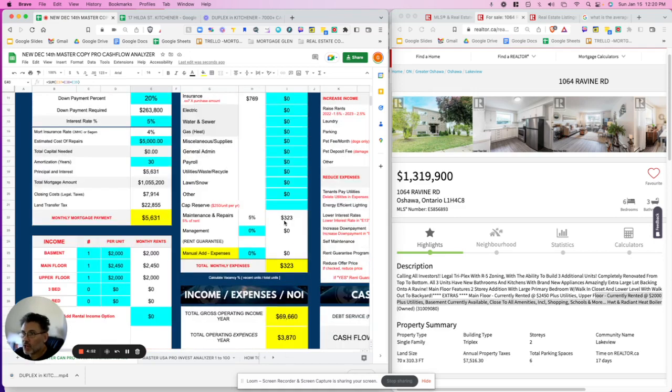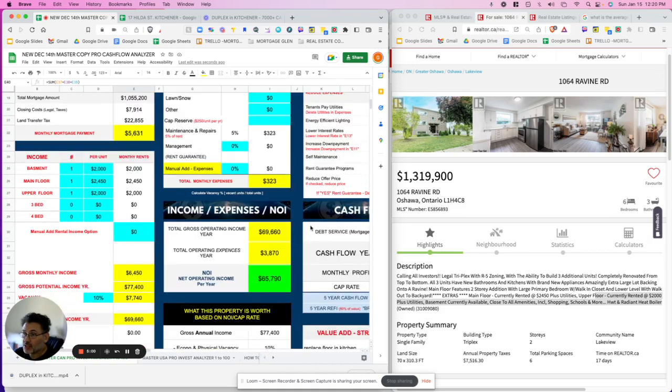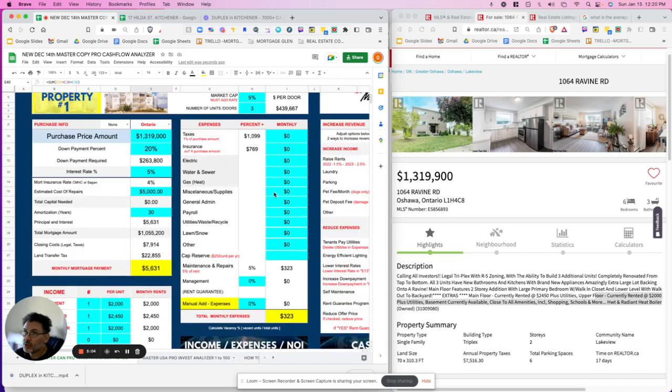Looking at the numbers so far, we're already in negative cash flow and we haven't even added any expenses yet. That obviously points to the price being the problem. Once you enter this information, the tool automatically calculates taxes using 1% as an average and 0.07% for insurance. You can use those defaults or override them as needed.